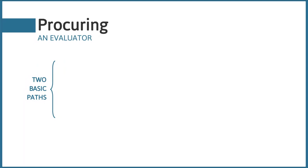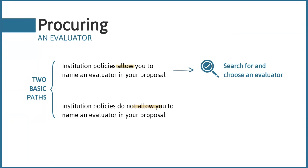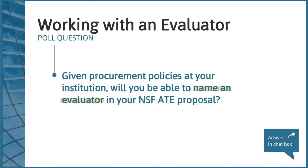Depending on your institution's policies, you might be able to name an evaluator in your ATE proposal. If so, you'll be able to collaborate with an evaluator to draft your evaluation plan. Other institutions don't allow this, which means the project team is going to be the primary leader in developing that evaluation plan. Let's take a quick poll: given procurement policies at your institution, will you be able to name an evaluator in your NSF ATE proposal?